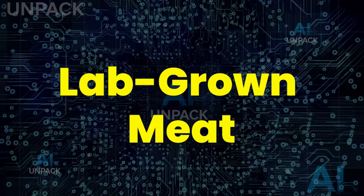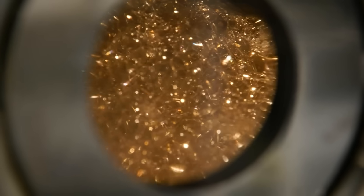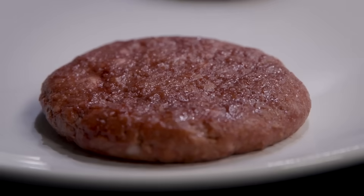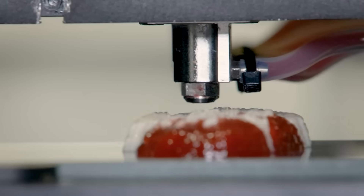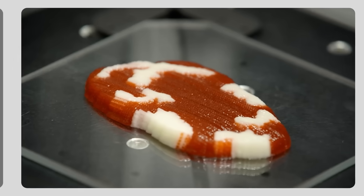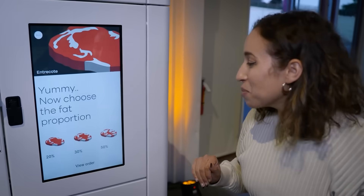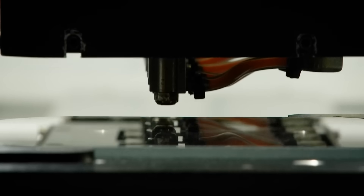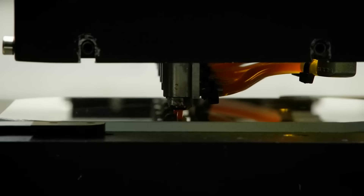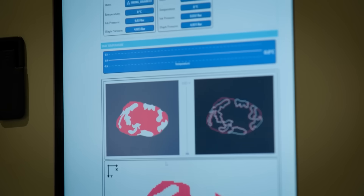Lab-grown meat is the future of food, and it's a future that hits harder than anyone expected. Instead of raising and slaughtering animals, scientists now grow real meat directly from cells, cutting greenhouse emissions, land use, water waste, and disease risk by massive margins. Companies are racing toward affordable mass production, with AI optimizing cell growth to slash costs. And once lab-grown meat becomes price competitive, our entire food industry — and the way the world eats — will experience a revolution nobody can stop.